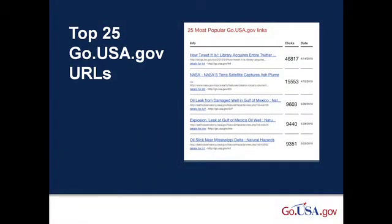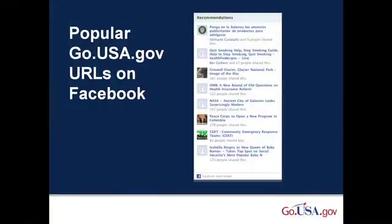You'll notice that the most clicked URL, with over 46,000 clicks, was the Library of Congress's blog post announcing that they were going to acquire the entire Twitter archive. There's also the Facebook recommendations plug-in that shows the most popular Go.usa.gov URLs on Facebook right now. It considers all social interactions with our URLs to build this list. This is just one example of what we can do with the rich data we're collecting.